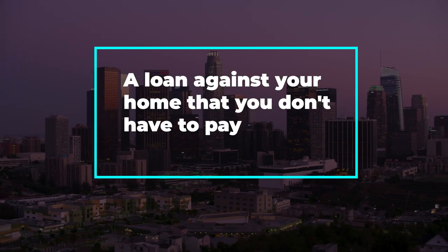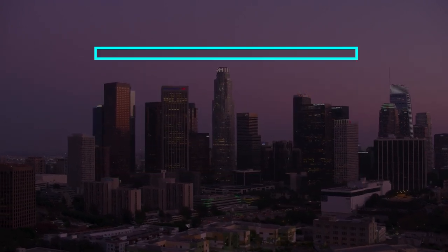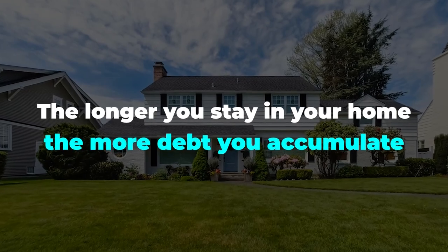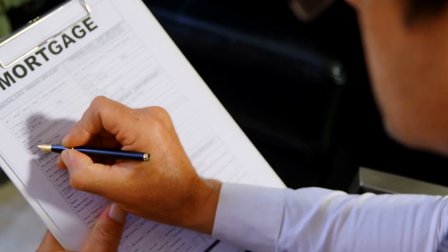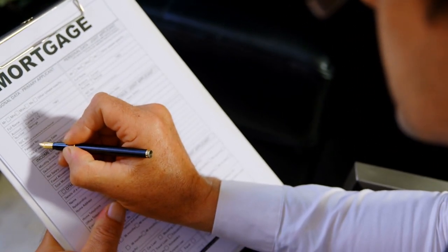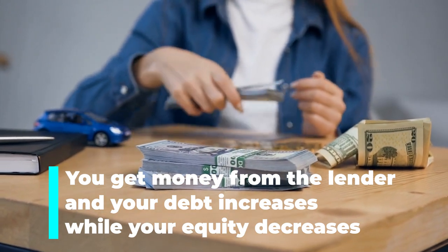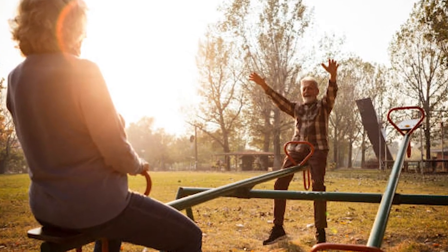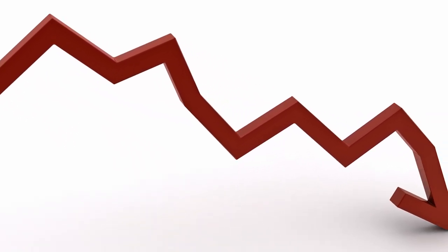A reverse mortgage is basically a loan against your home that you don't have to pay back as long as you're still living in it. Sounds pretty sweet, right? But there's a catch — the longer you stay in your home, the more debt you accumulate. Unlike a regular mortgage where you make monthly payments and your equity increases, a reverse mortgage is the complete opposite. You get money from the lender and your debt increases while your equity decreases. You can imagine riding on a seesaw, but instead of going up and down, it only goes down.